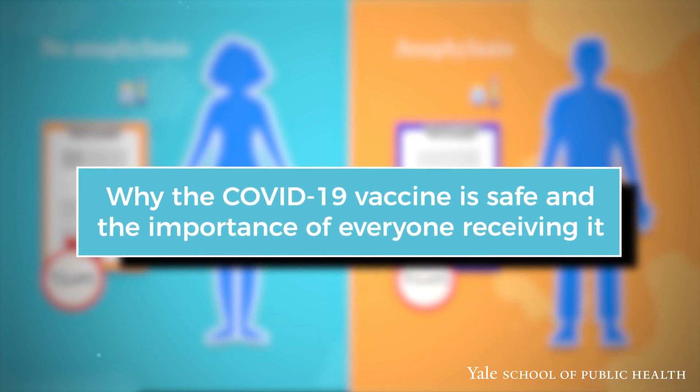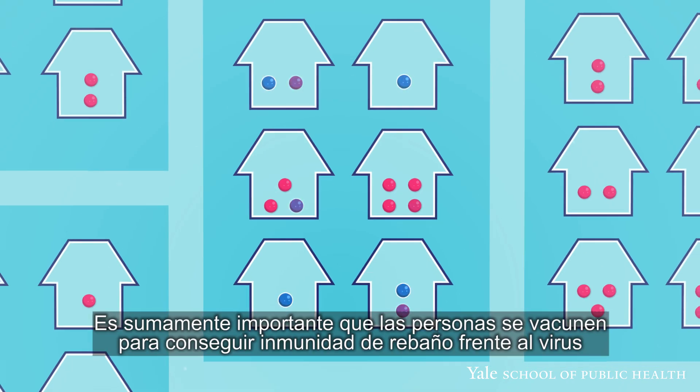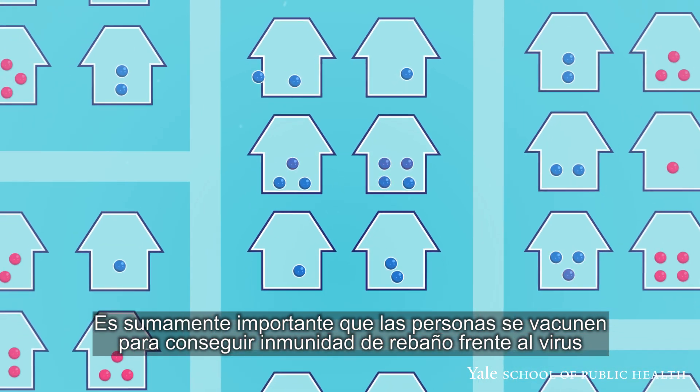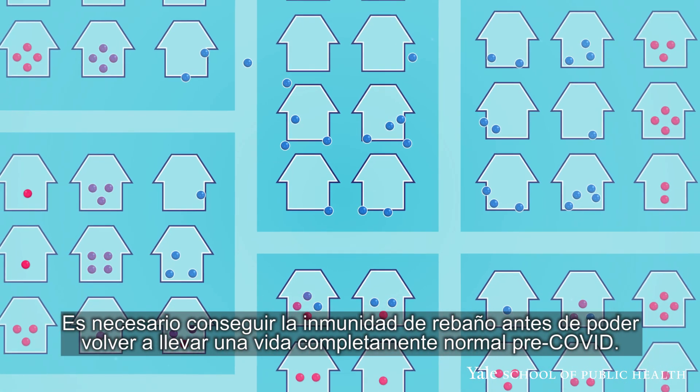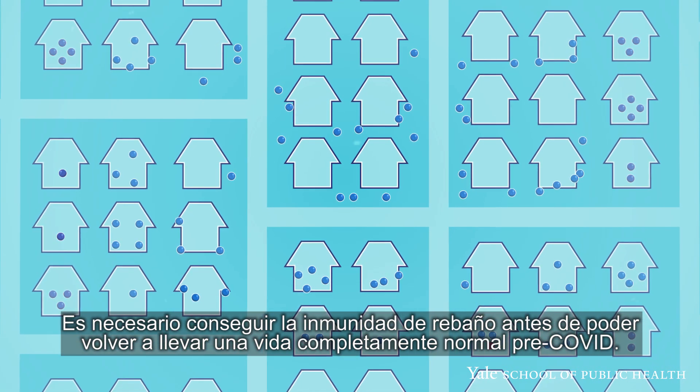Why the COVID-19 vaccine is safe and the importance of everyone receiving it. It is critically important that people get vaccinated to build herd immunity to the virus. Realistically, we will need to achieve herd immunity before we can return to fully normal pre-COVID-19 life.